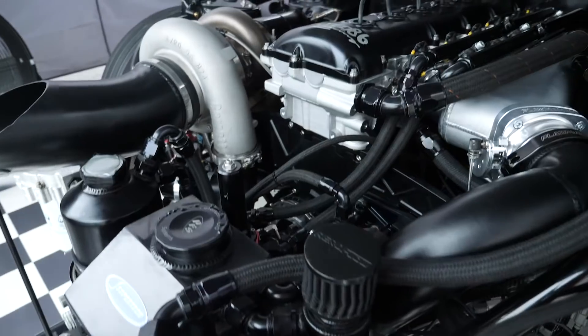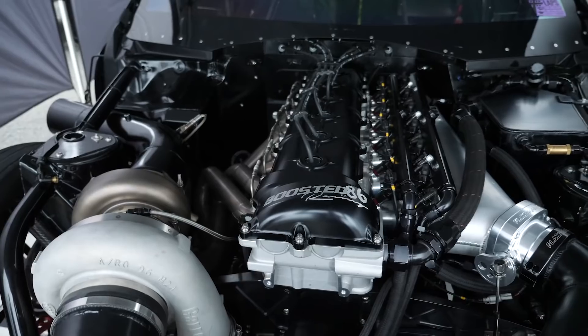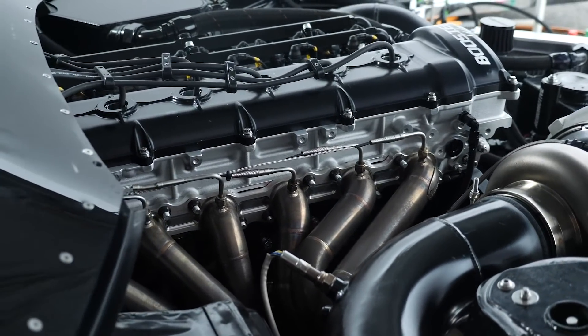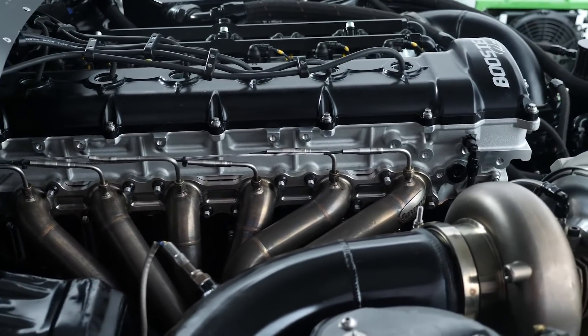Yeah, so we've gone with the Land Cruiser 1FZ motor. Originally it's a 4.5 litre but we've de-stroked it to 3.9 litres to get the revs a bit higher and just make it a stronger overall build for us.